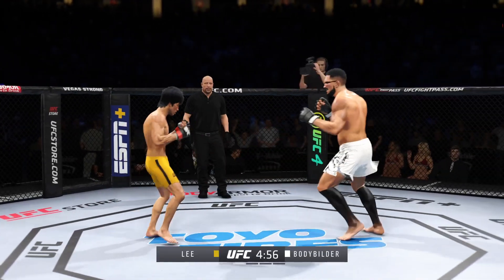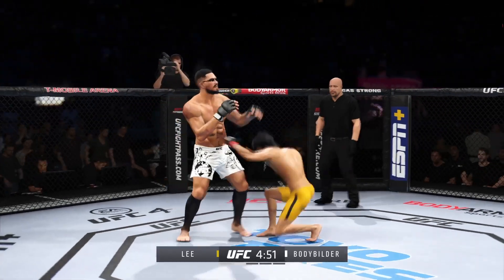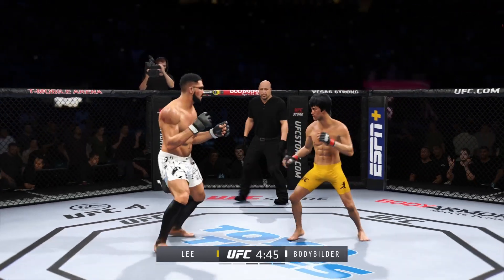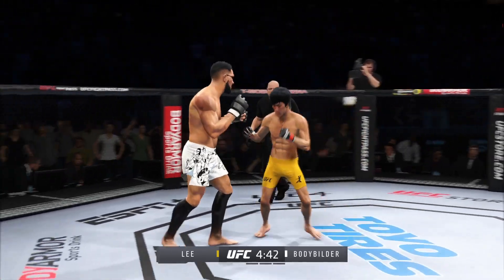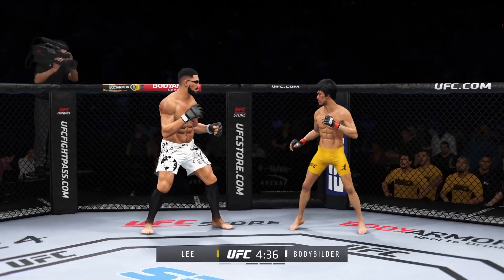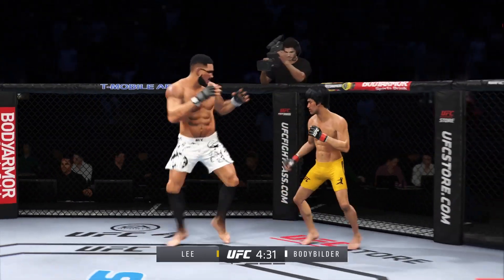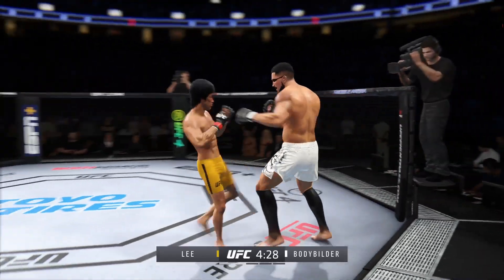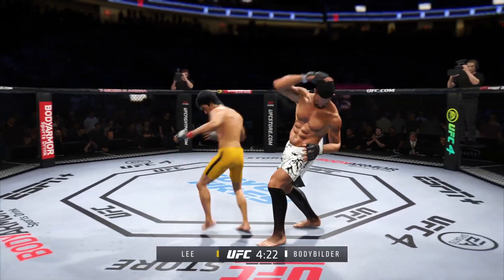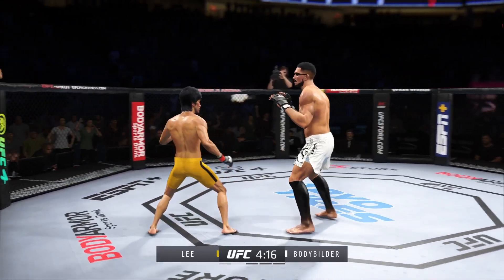He connects with a punch there. You gotta like what you're seeing thus far — the speed at which he throws is crazy. He's really starting to put together some significant body shots here. These are going to take their toll as this fight goes on. Nice job by the fighter here to continue to block the shots coming his way. He's kind of watching and seeing everything that's happening in front of him. Later, you'll see him starting to throw counters after blocking shots.